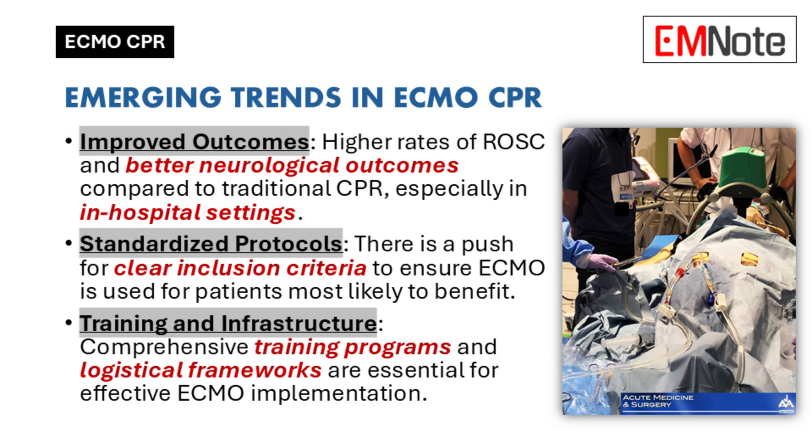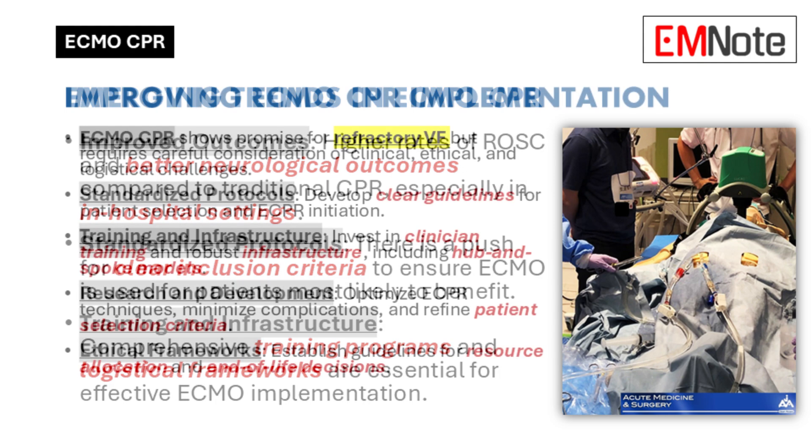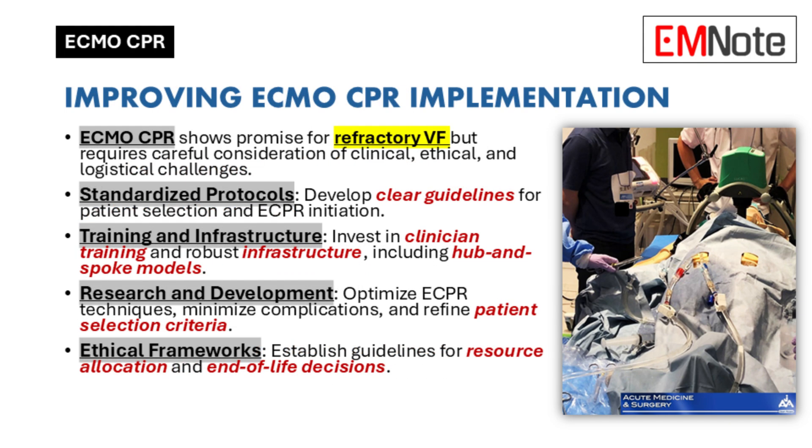At the end of the day, ECMO CPR offers hope in really desperate situations. So how do we improve its implementation and maximize its potential while addressing all these challenges? Standardized protocols are key — for patient selection and treatment — that would help with consistency and efficiency across the board, with clear guidelines for everyone to follow.